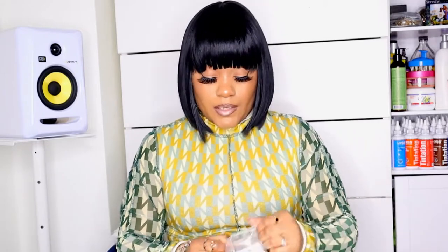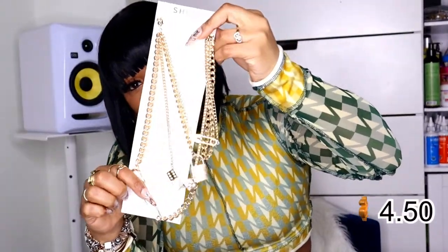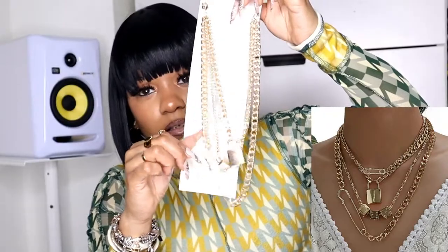I brought this chain — this is my favorite chain to wear. It's a stack chain. It has a lock, a dice, and a safety pin which is too cute. That's what it's looking like.